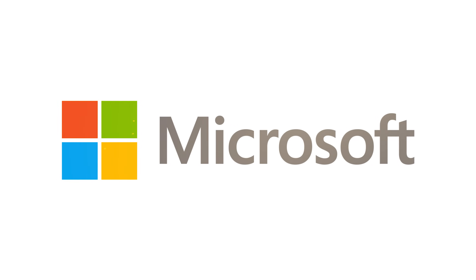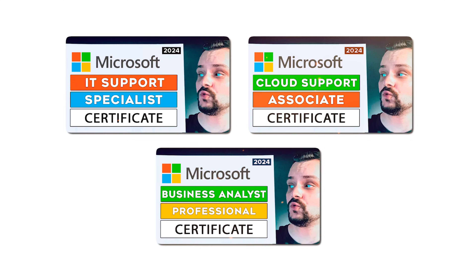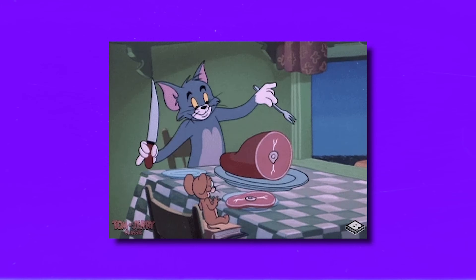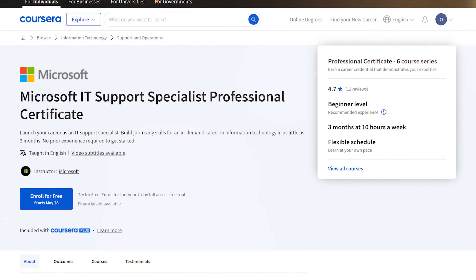Microsoft IT Support Specialist Professional Certificate. This is one of the brand new learning programs Microsoft has published on Coursera, and I think this course series has a lot of promise, so I want to share it with you. My name is Daniel and today I have the Microsoft IT Support Specialist Professional Certificate review for you.